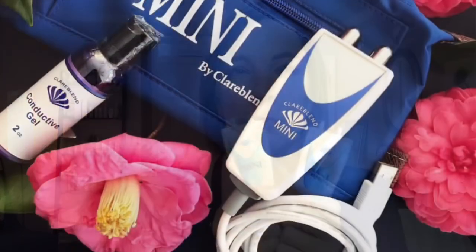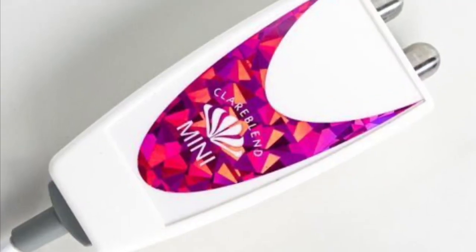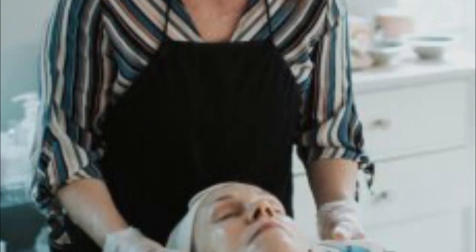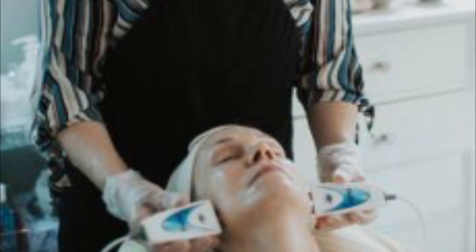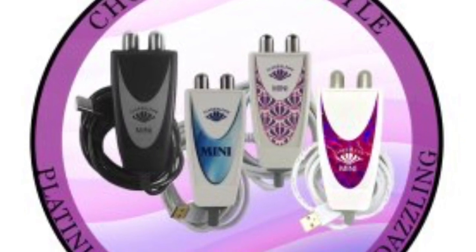If you've been watching my videos, you know I'm crazy about the ClairBlend mini. These come in all different colors — they just came out with a beautiful sapphire one and a new hot pink that's even cuter than the violet. These are great because they're easy to use: you plug them in and you're ready to go. They're easy to travel with, and anytime you feel like you need a lift, you just grab your microcurrent and go. Results are pretty fast.